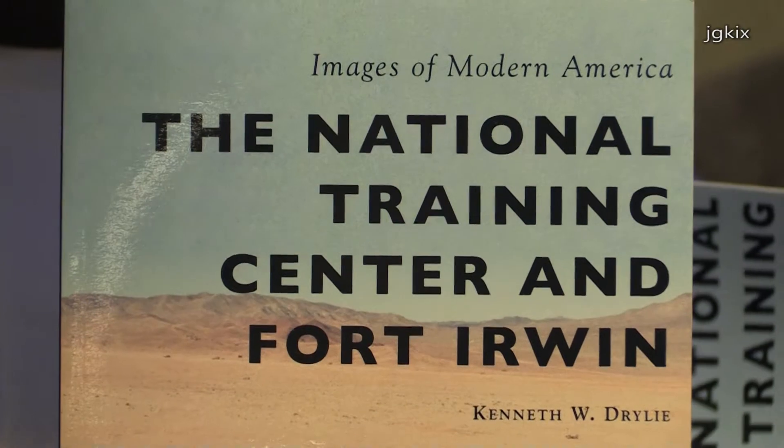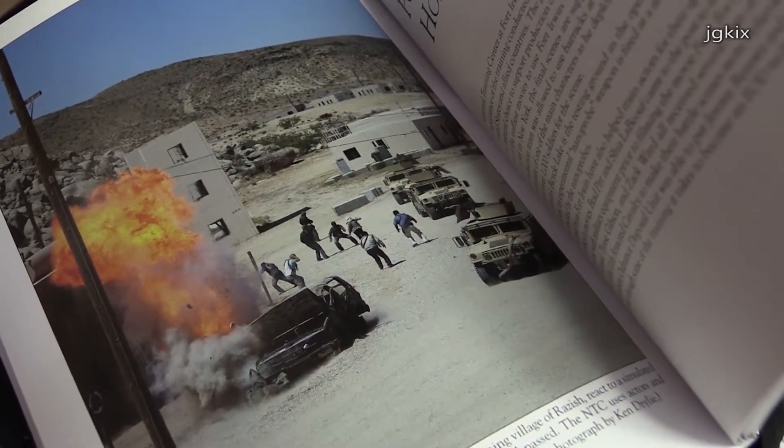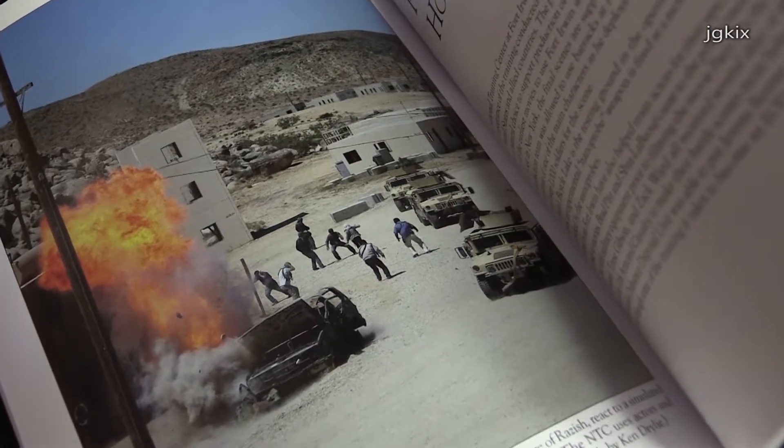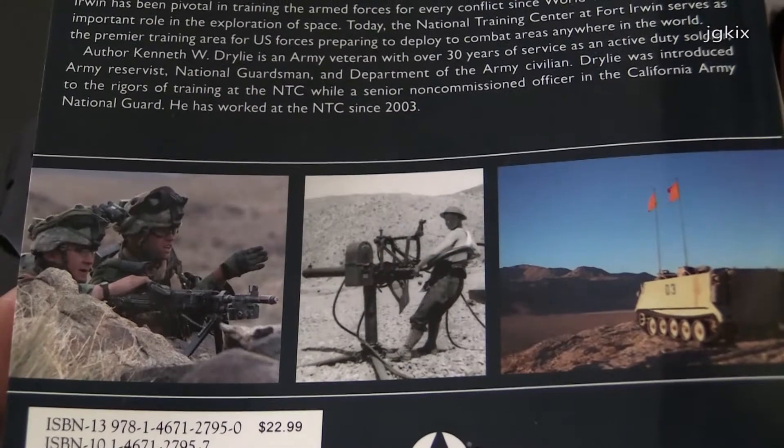We created the National Training Center in 1980, and that's what we do now — we train brigade combat teams to engage and defeat the enemies of the United States in close combat. That's what we do out there.